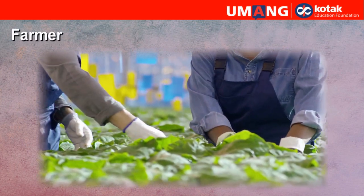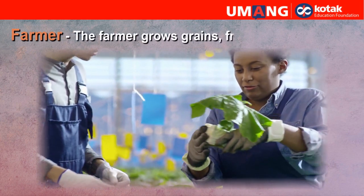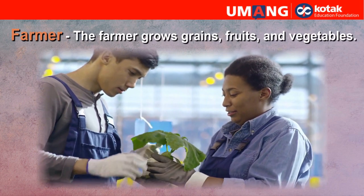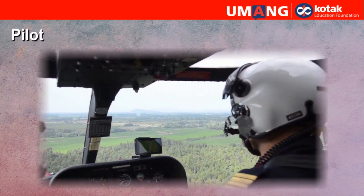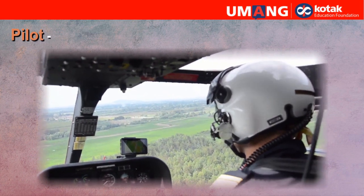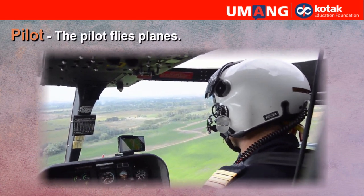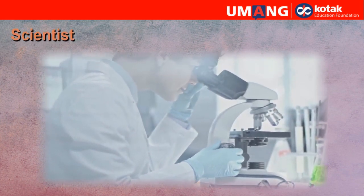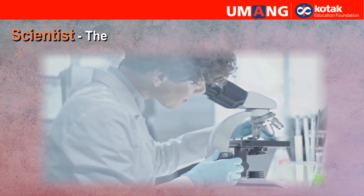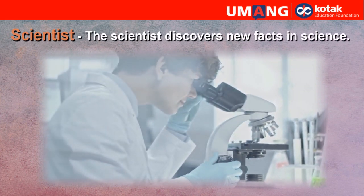Farmer. The farmer grows grains, fruits and vegetables. Pilot. The pilot flies planes. Scientist. The scientist discovers new facts in science.